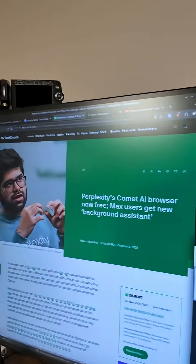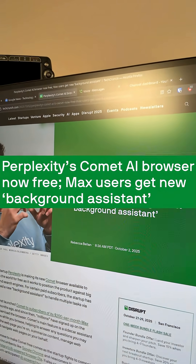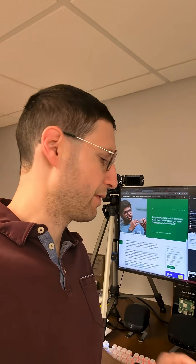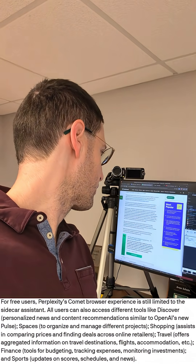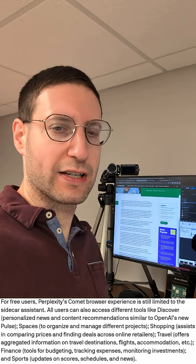I mentioned Perplexity's new Comet browser a few weeks ago, and now look at this — Perplexity's Comet AI browser is now free. Max users get a new background assistant. I suspect moves like this would happen. If you read this article on TechCrunch, you'll see they basically gave the browser away for free and stripped some of its feature set.